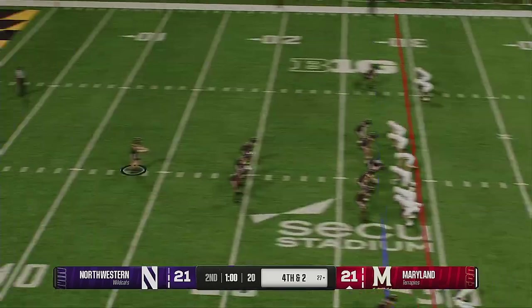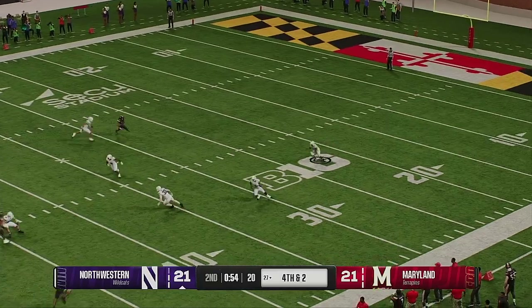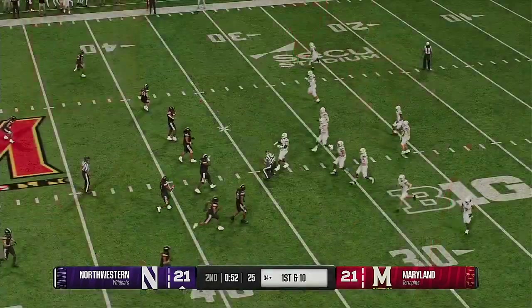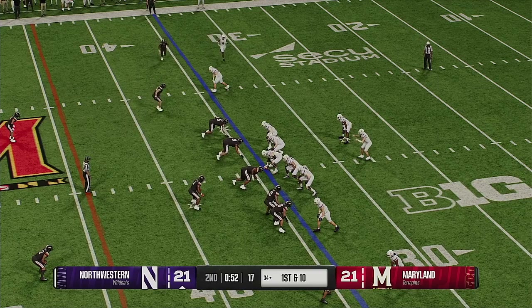Choosing to return the punt. The returner is brought to the ground. Out comes the Northwestern offense onto the field. Offense has been the story of this first half — both offenses going up and down the field as the defenses search for answers.